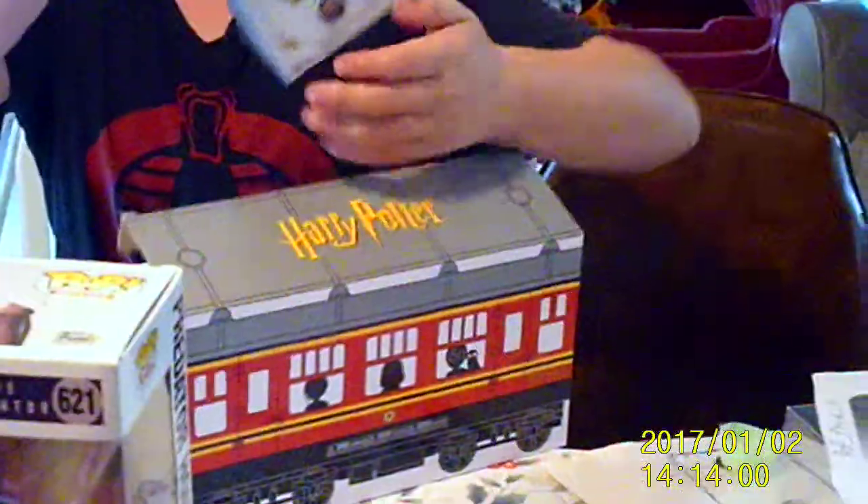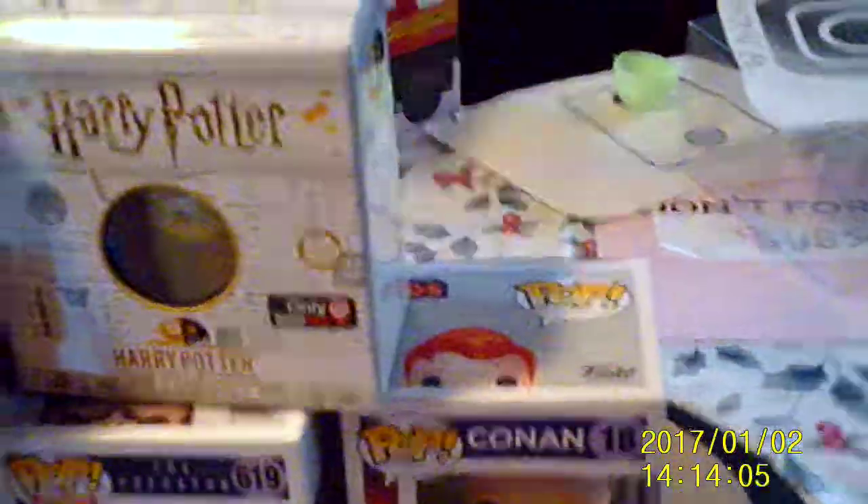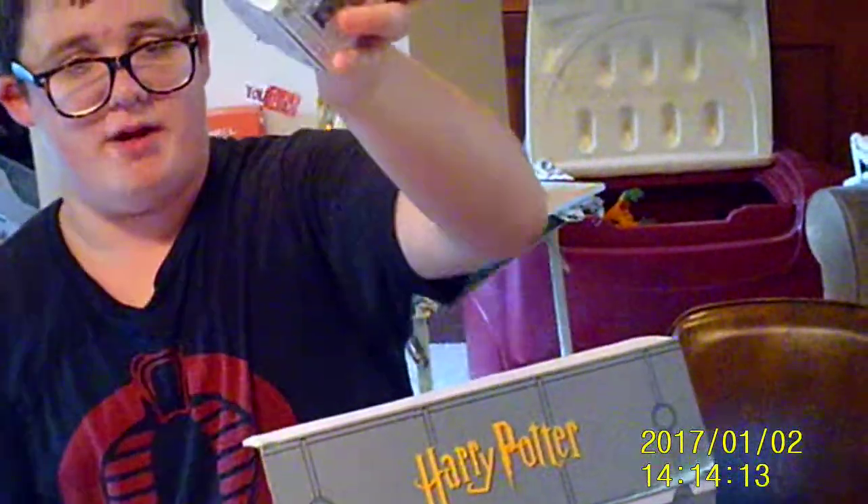First of all, I have the 5-star Harry Potter exclusive. Second, we have this thing — a girl from the Harry Potter mystery mini, which I'm going to keep in the box. Maybe I'll unbox it soon. And then I got the Pop Pen.